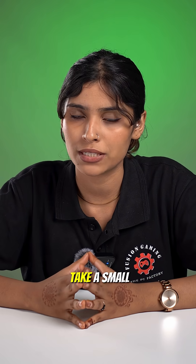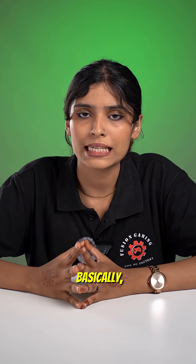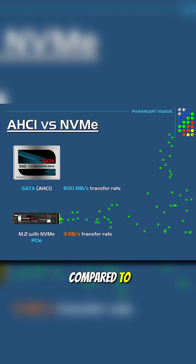It's not just the specs. NVMe drives take up a small space, fitting into M.2 slots on the motherboard. Basically, NVMe is like upgrading from a single-lane road to a multi-lane highway. So that's why NVMe SSDs feel more instant compared to older drives.